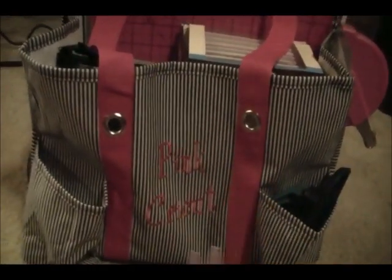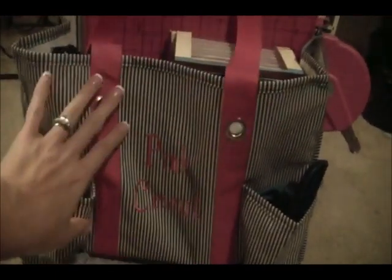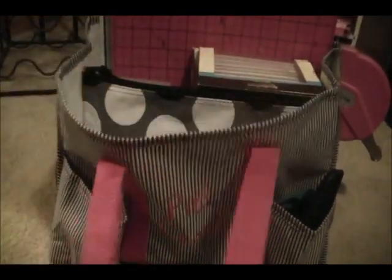This is one of my favorite things. As you can see, it says Pink Cricket on the front and it's black and white stripes. It's not zebra stripes, but it's just as nice and has the bright pink straps.